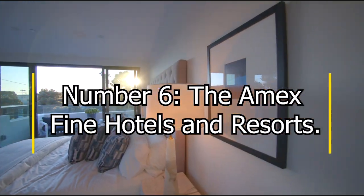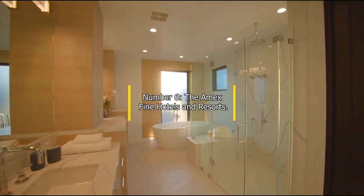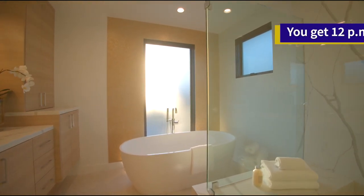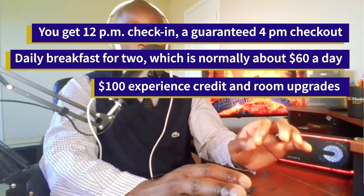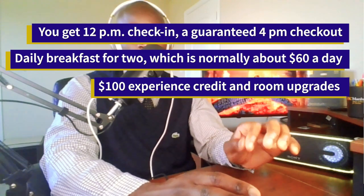Number 6: the Amex Fine Hotels and Resorts program. I use this plenty of times — I normally look at hotels on this list first before booking my travel, because the benefits have been so good. You get 12pm check-in, a guaranteed 4pm checkout, complimentary wifi, daily breakfast for two (which is normally about $60 a day), a $100 experience credit, and a room upgrade when available. So just like that, you have $240 in benefits.